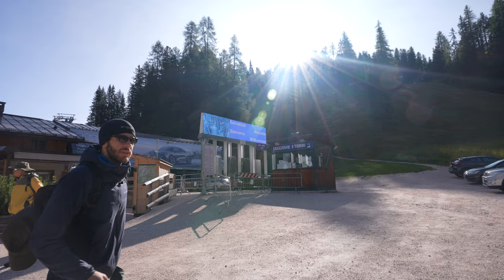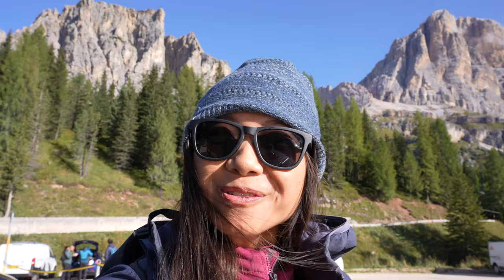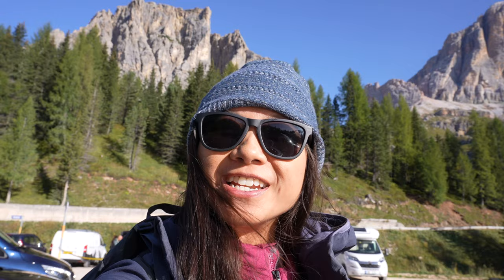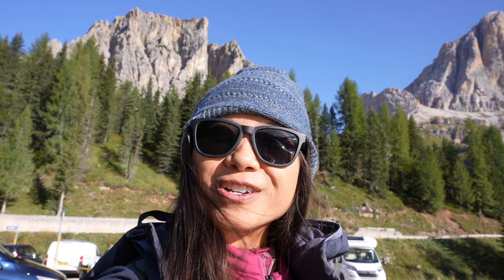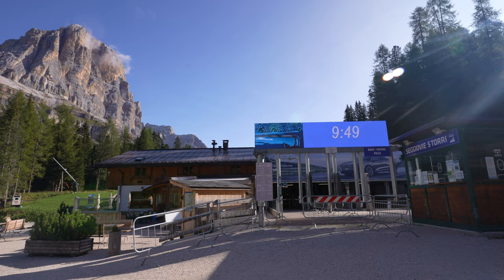We are here at the end of September and it looks like a storm system came through last night and left a little dusting of snow — but I'm sure it'll melt in the sun. Definitely bring your winter hats and gloves in the alpine; it's very chilly already at the end of September during shoulder season. Even the views from the parking lot here at Cinque Torri are beautiful. It's about a 20-minute drive from Cortina d'Ampezzo. We arrived around 9:30 in the morning and the parking lot was already starting to fill up on a Sunday, so definitely get here early to beat the crowds.